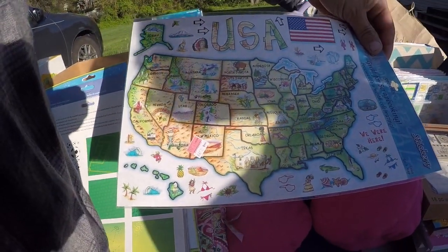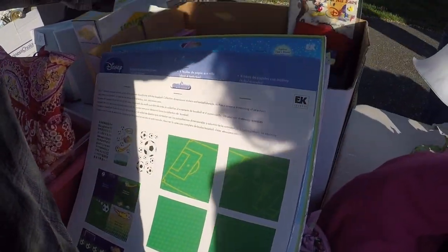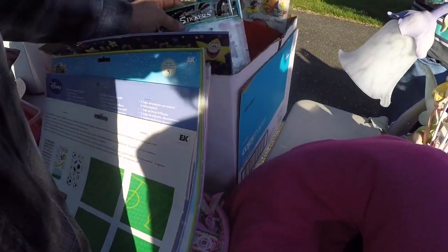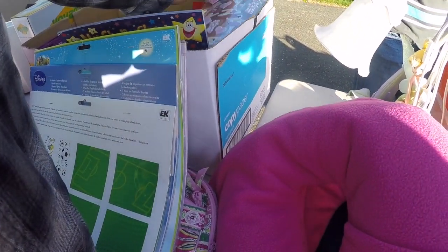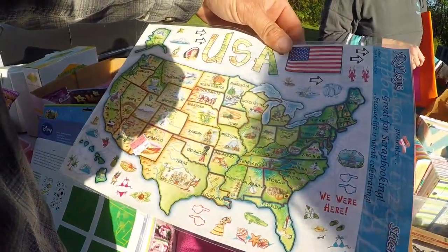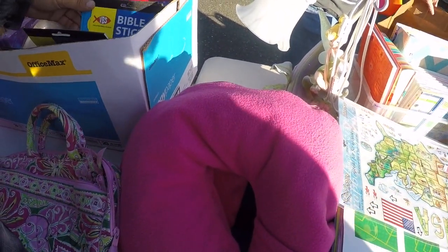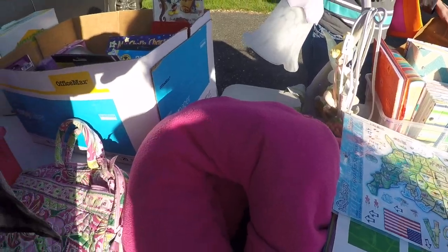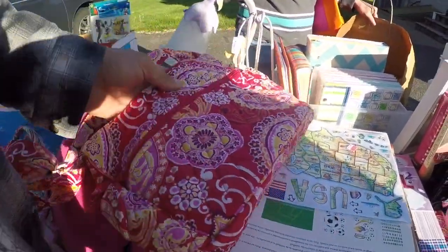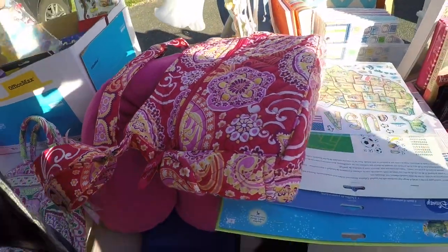Can you do all the states now? Alabama, Alaska, Arizona, Arkansas, California, Colorado, Connecticut, Delaware, Florida, Georgia, Hawaii, Idaho, Illinois, Indiana, Iowa, Kansas, Kentucky, Louisiana, Maine, Maryland, Massachusetts, Michigan, Minnesota, Mississippi, Missouri, Montana, Nebraska, Nevada, New Hampshire, New Jersey, New Mexico, New York, North Carolina, North Dakota, Ohio, Oklahoma, Oregon, Pennsylvania, Rhode Island, South Carolina, South Dakota, Tennessee, Texas, Utah, Vermont, Virginia, Washington, Wisconsin, Wyoming. That's pretty good. You did get them all.